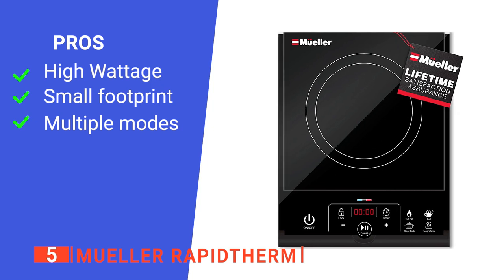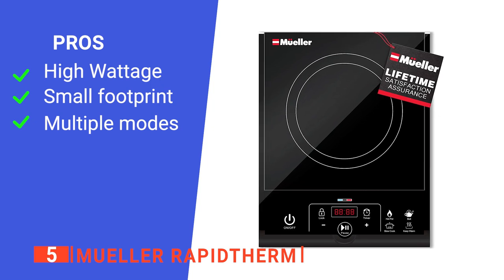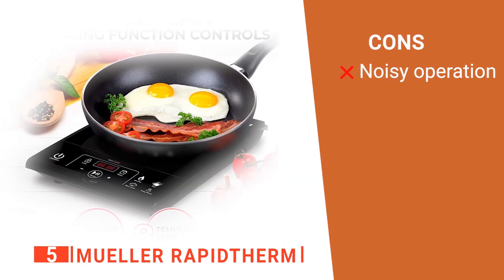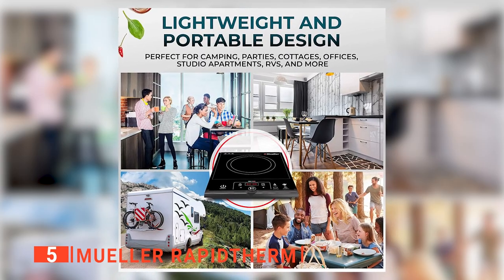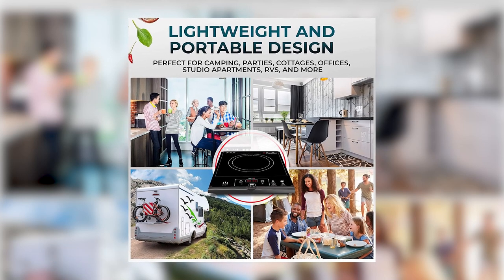Its pros are: at 1,800 watts, it's pretty powerful; it is very compact; and it has a range of useful settings. However, while running, its fan is quite loud. The Muller Rapid Therm is a simple but effective unit that is perfect for camping trips in an RV or just adding an extra burner at home.